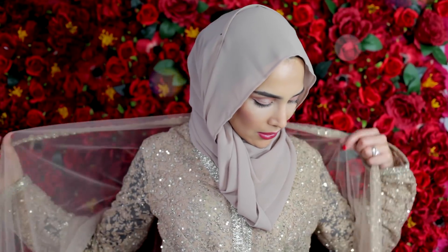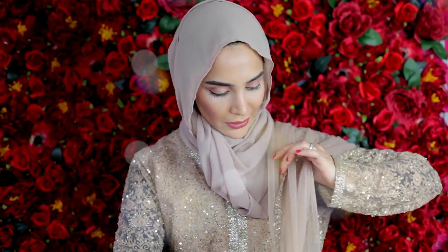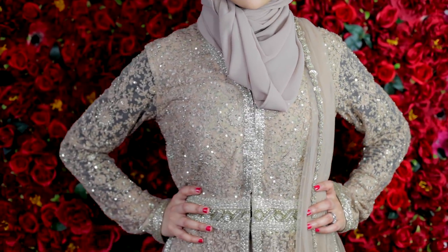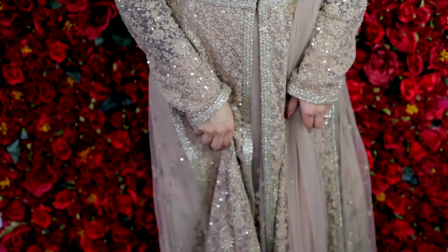There's intricate hand-embellished beadwork all over. It's got a sequin and floral lining, and then you've got the scarf there which you can wear on the shoulder or across the body. Classic sort of beige-gold colour. Lovely.